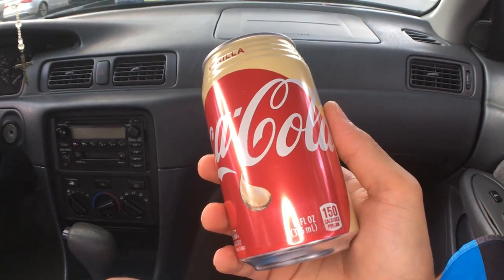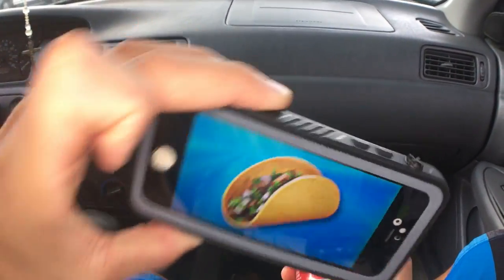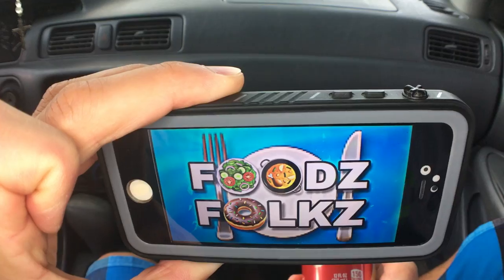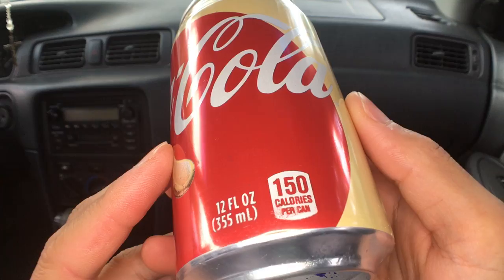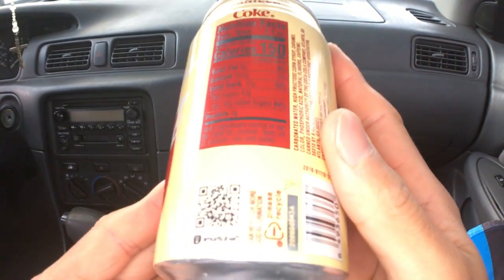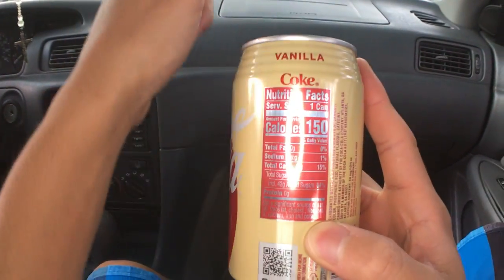Aloha fellow eaters, today we'll be having vanilla Coca-Cola here. Welcome to FoodsFolks, helping you find your food and remembering the good times when we ate them. If you're new here today, mahalo for stopping by. Please give this video a thumbs up if you like it and don't forget to subscribe for more videos coming soon.